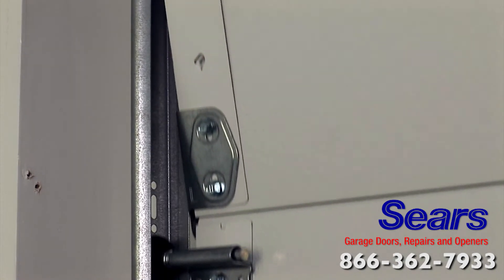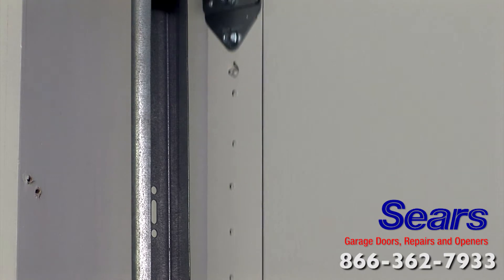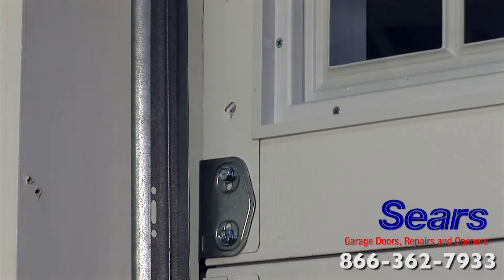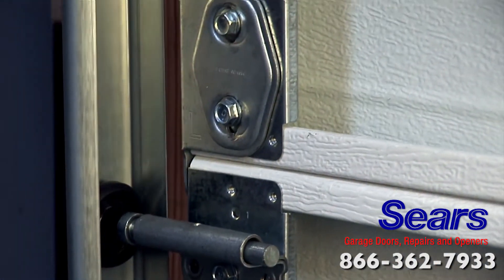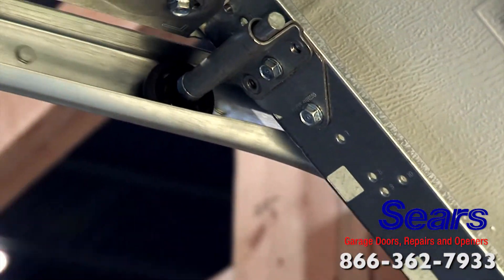All Sears doors come with high quality rollers for smoother performance and longer life. Rollers connect the door sections to the track, and speaking of track, Sears uses industry-leading track systems to smoothly glide your door up and over your car.